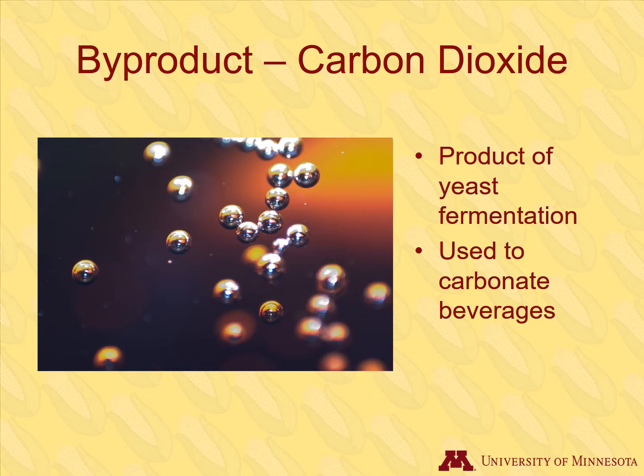Distillers grains aren't the only byproduct. There are two waste products as a result of yeast fermentation. One is ethanol. The other is carbon dioxide, which can be used to add carbonation to beverages. Shown here are bubbles of carbon dioxide in a soft drink.